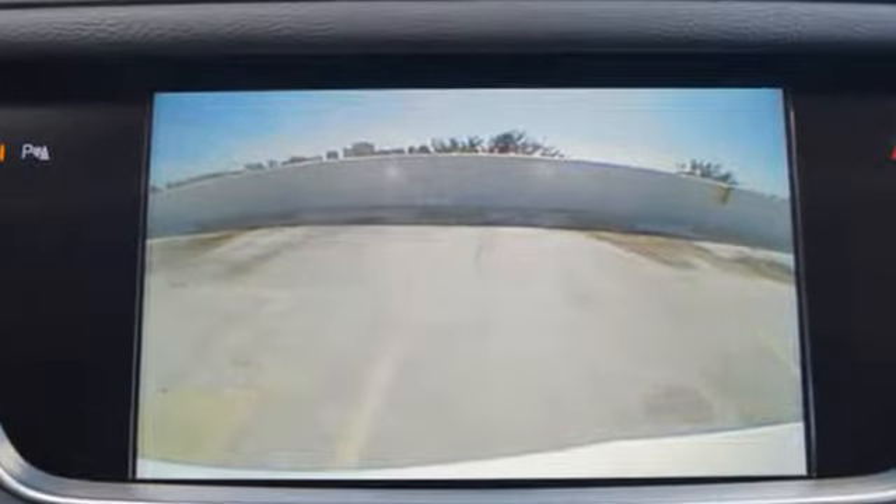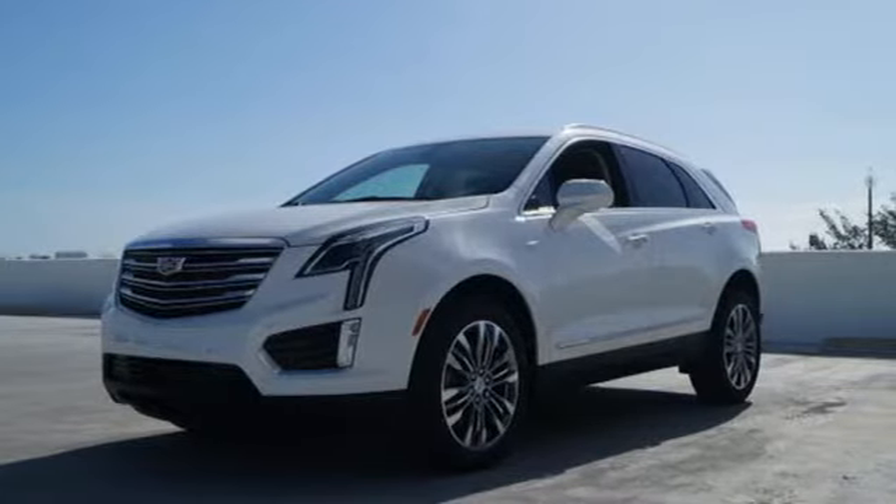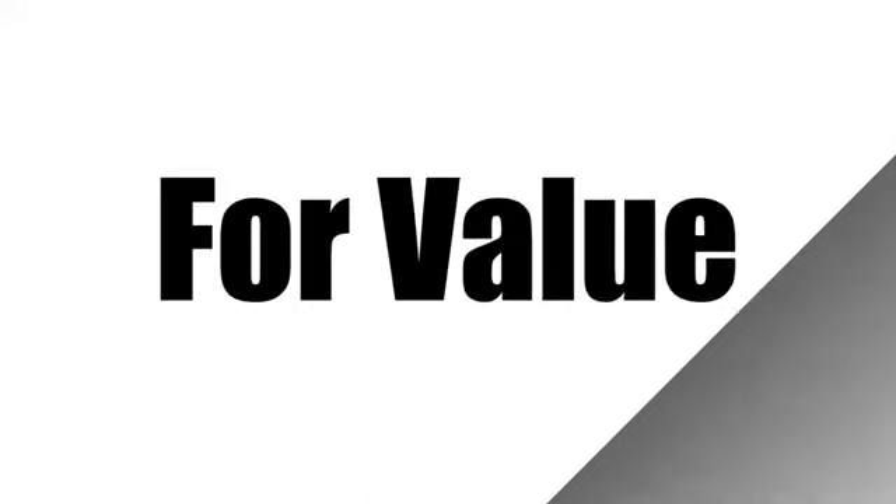Cadillac embodies a passion for performance, craftsmanship, and innovation. Experience it for yourself today. Call us today at 1-866-389-4996.